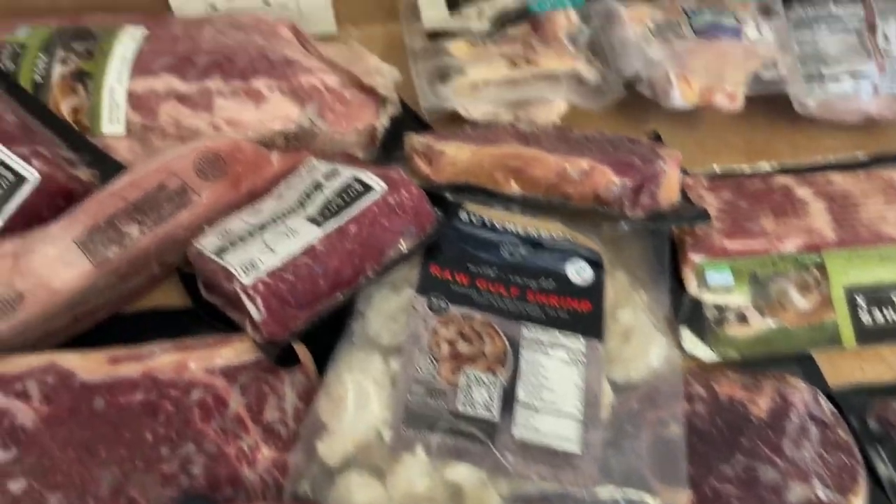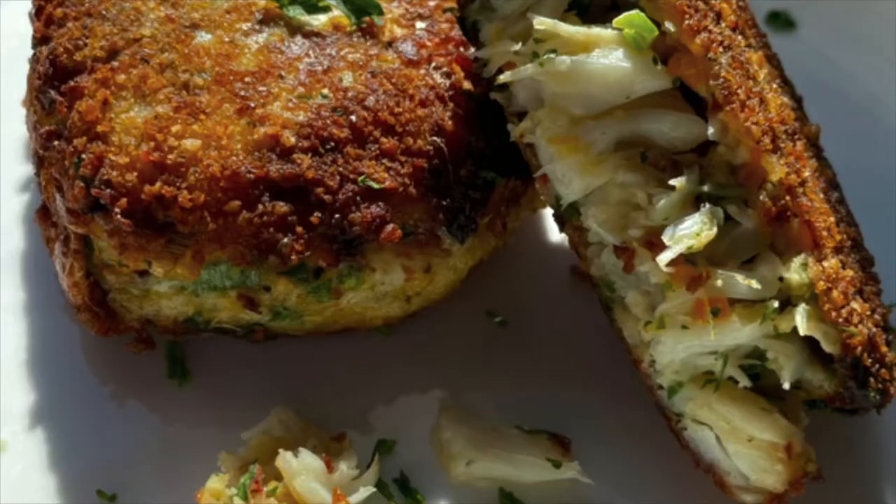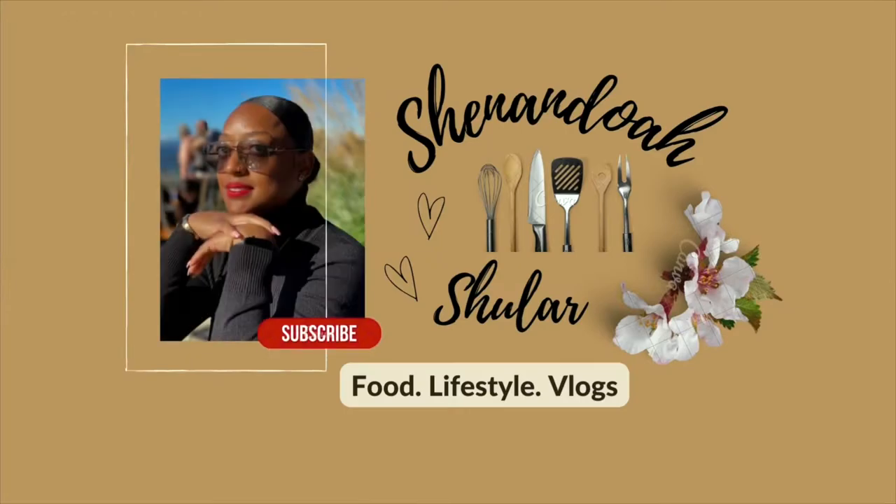You'll find the information for Butcher Box down below in the description box. Please don't forget to give this video a thumbs up and share it if you don't mind. If you're not subscribed to my channel, go ahead and hit that subscribe button. As always, thank you all for watching and staying tuned — I'll see you all in my next video.